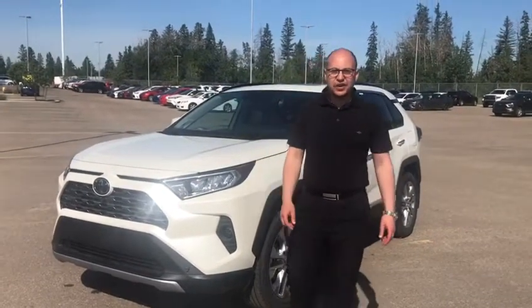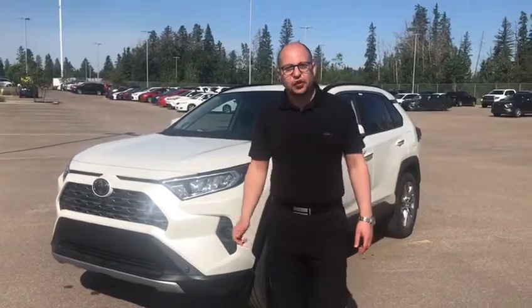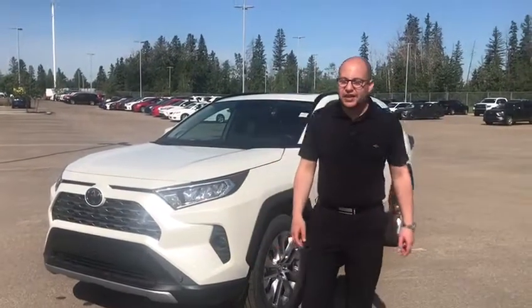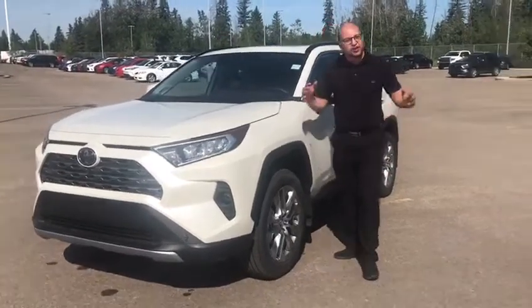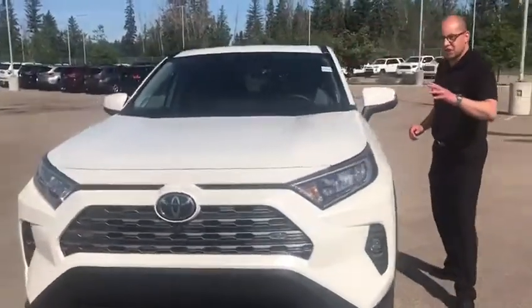Hi guys, Mark here at Gateway Toyota. I'm glad to show you this beautiful 2020 RAV4 Limited. This vehicle has 19-inch alloy wheels. If you want to come around, I'll show you some of the features that this vehicle is loaded with.